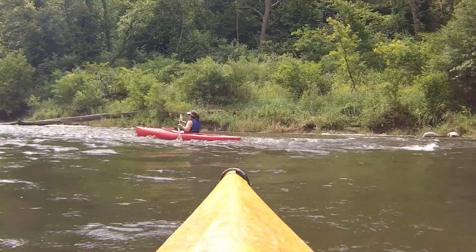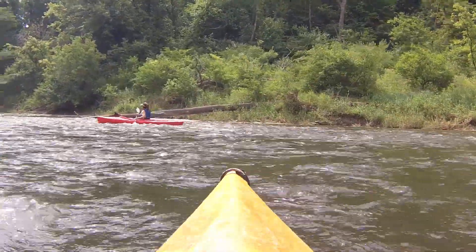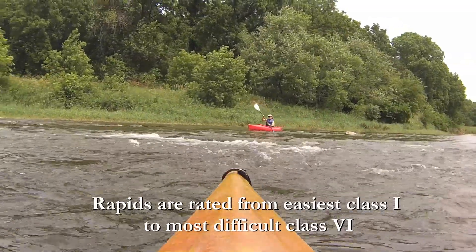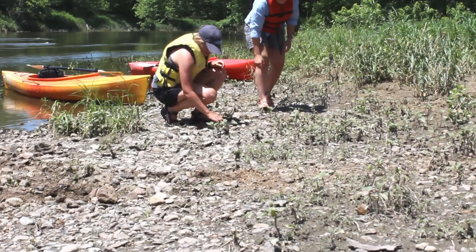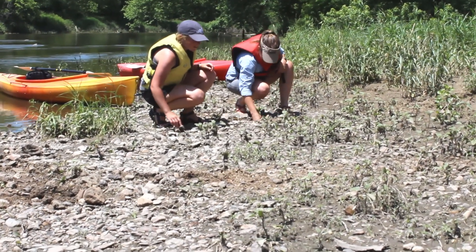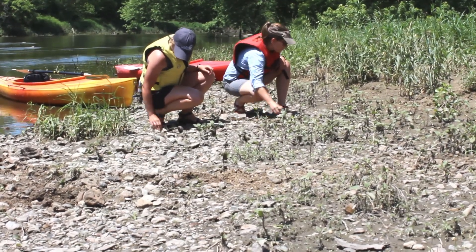During optimal flow, these rocks and boulders can form fun and sometimes challenging rapids. The rapids are class one and safe for all experience levels. Large rock bars are plentiful along this section and offer great places to stop and look for fossils, providing an opportunity to learn more about our state's geological past.